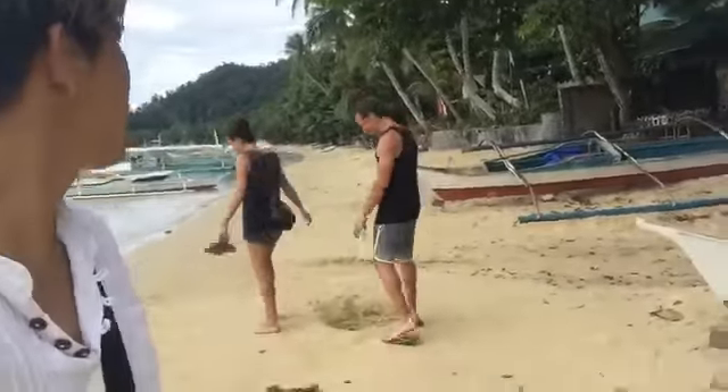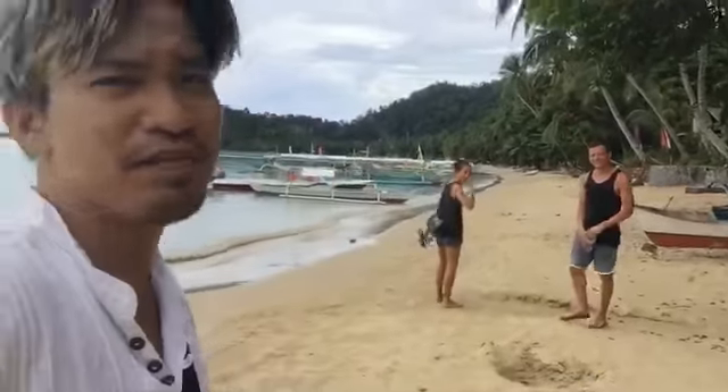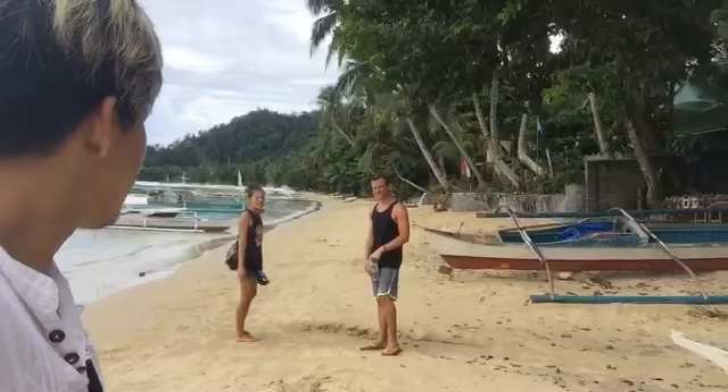Maybe negotiating with a banca for an island tour. I ask them - you're from which country? France! Bonjour! I'm from the Philippines but from Cebu, and it's my first time also in Palawan. They've already been to El Nido, and are planning to go to Puerto Princesa and take a flight to Cebu.